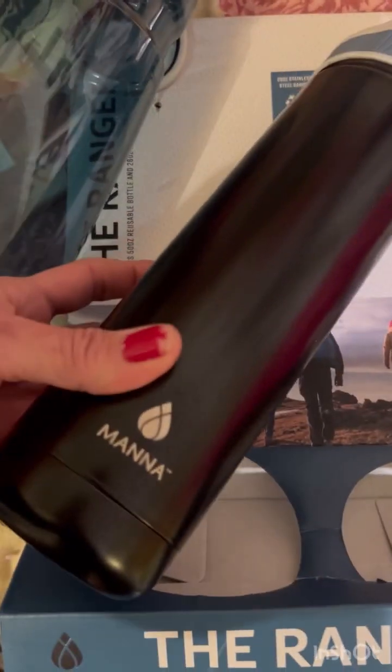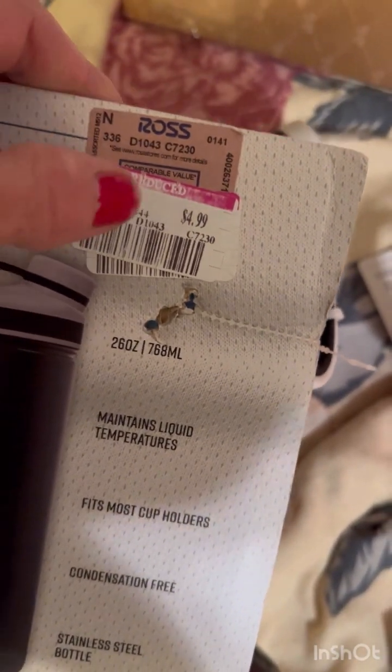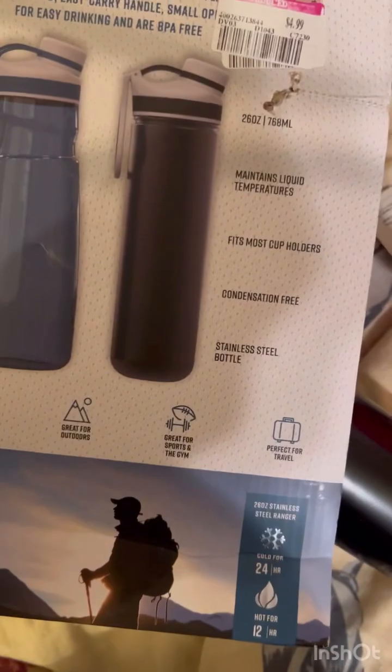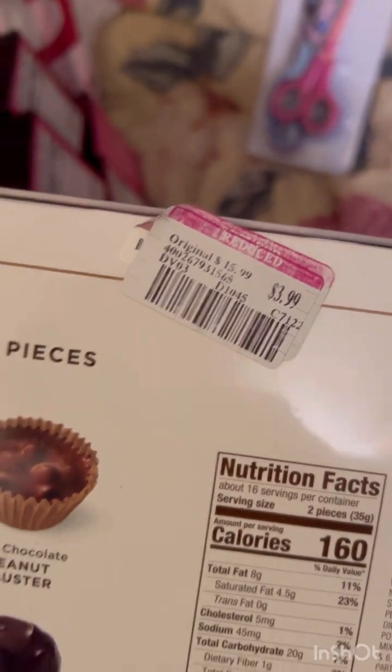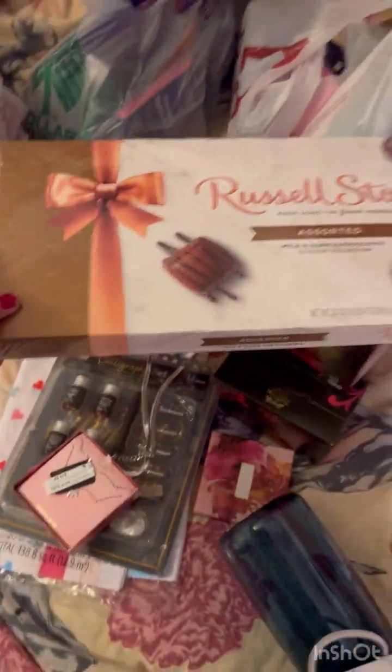These bottles are like pretty good bottles — $4.99, which I thought was pretty good because they are really sturdy. And then I got this really big Russell Stover — I think it was like $3.99. Yes! I was like, wow, I'll take that. 13 flavors, a pound and four ounces. Chocolate for under $5 a pound — look at how big it is!